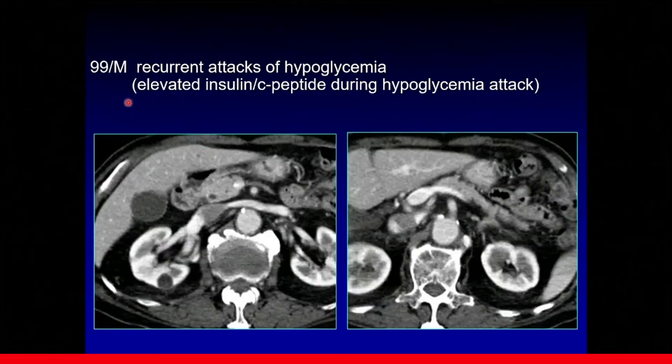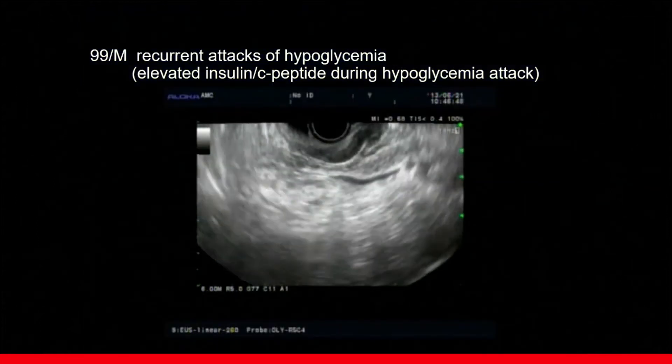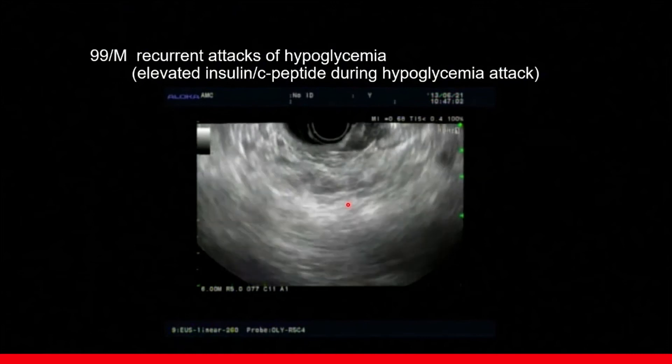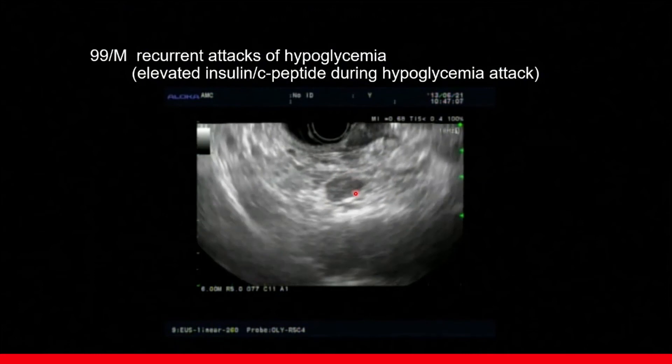This is a 99-year-old patient with recurrent attacks of hypoglycemia. The CT scan did not show any lesion in the pancreas. So we did EUS examination to find out the lesion in the pancreas. When we did EUS, there was about a 1 cm-sized hypoechoic nodule in the head of the pancreas.